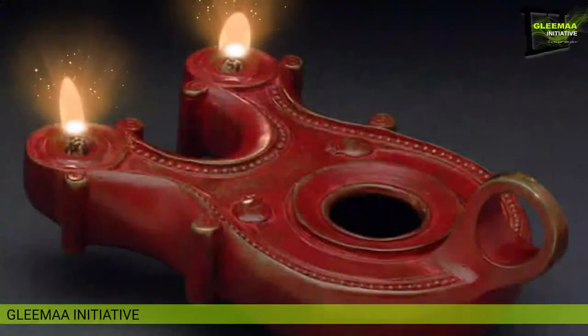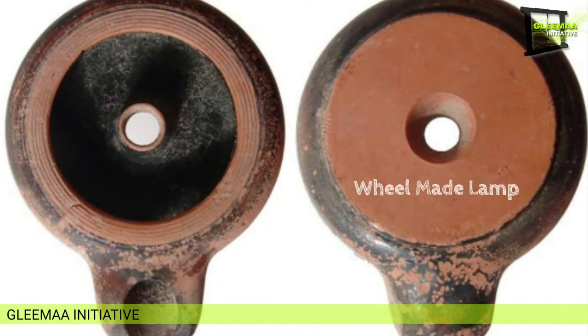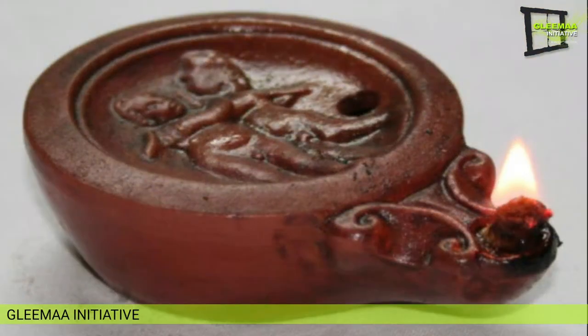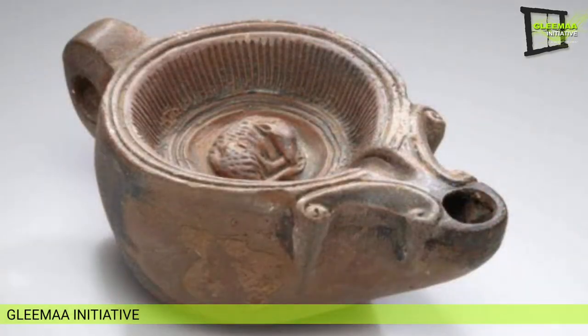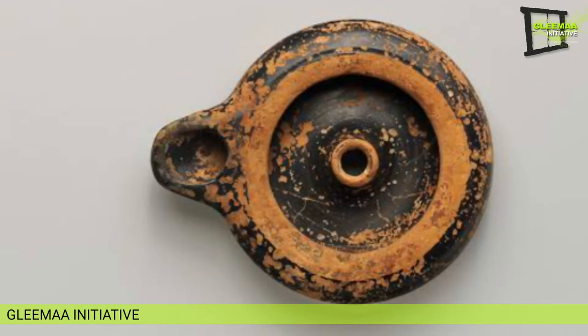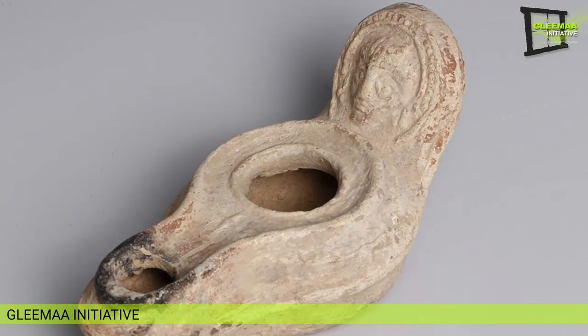Generally, lamps of the ancient Mediterranean can be divided into seven major categories. The first is wheel-made lamps. This category includes Greek and Egyptian lamps dating before the third century BC. They are characterized by simplicity with little or no decoration, a wide pour hole, a lack of handles, and a pierced or unpierced lug. Pierced lugs occurred briefly between the fourth and third centuries BC, while unpierced lugs continued until the first century BC.